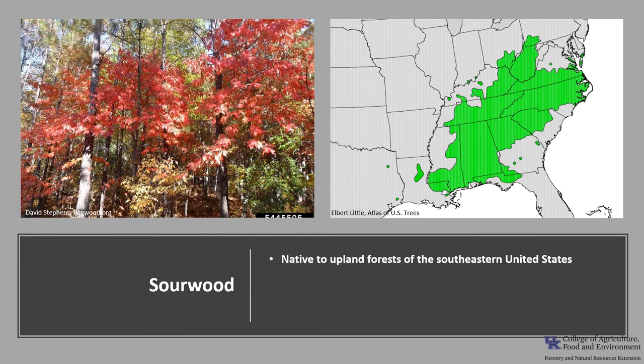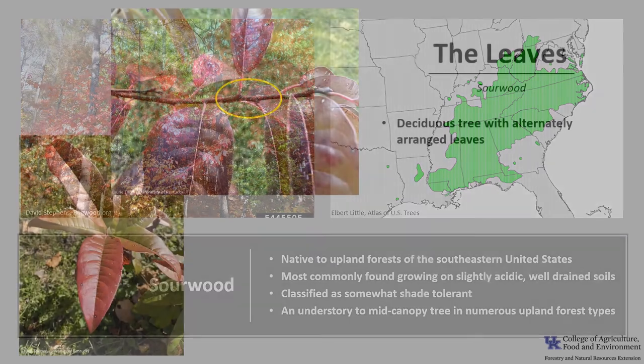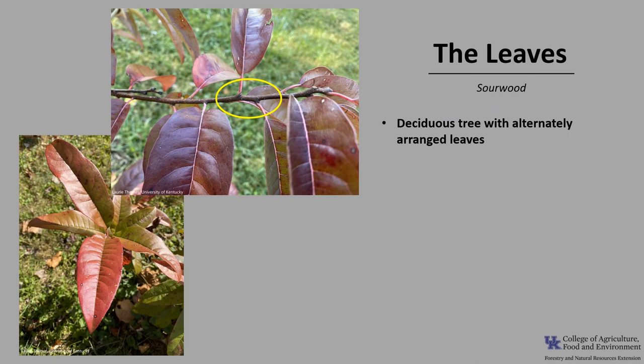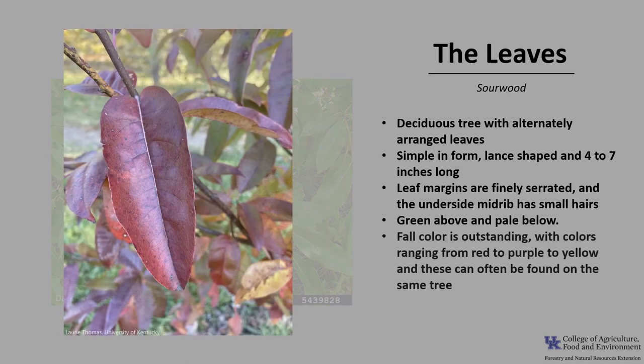Sourwood is native to the upland forests of the southeastern United States. Like most of the Ericaceae, sourwood generally does not grow on soils of limestone origin, but is most commonly found in slightly acidic, well-drained soils. It is classified as somewhat shade-tolerant and is an understory to mid-canopy tree in numerous upland forest types including post, chestnut, black, and white oak, as well as Virginia, shortleaf, and loblolly pine. The leaves are simple, lance-shaped, about 4 to 7 inches long with finely serrated margins, and have a sour taste when chewed. Fall color is outstanding, ranging from red to purple to yellow — often on the same tree.